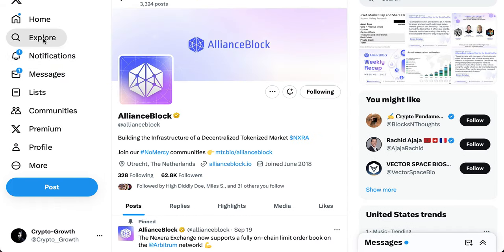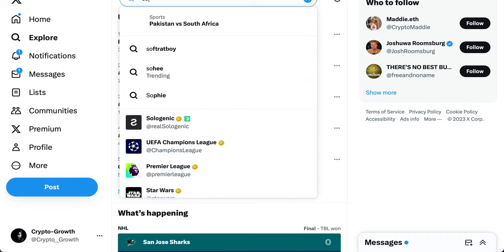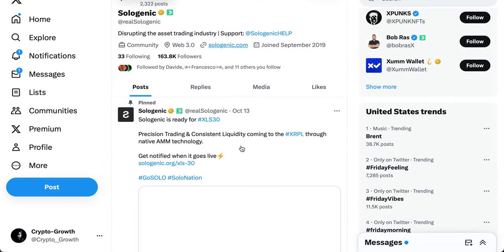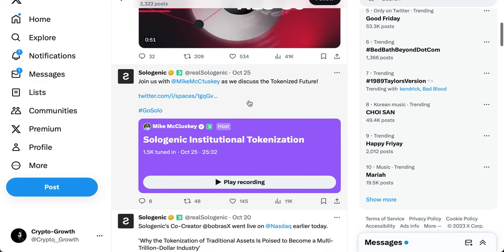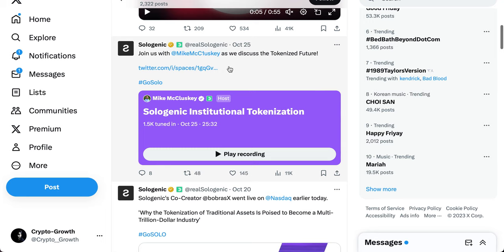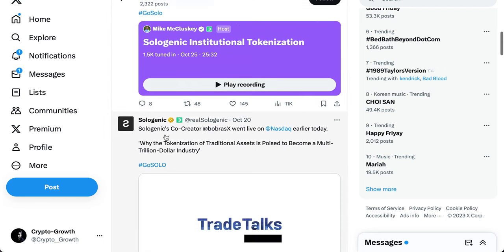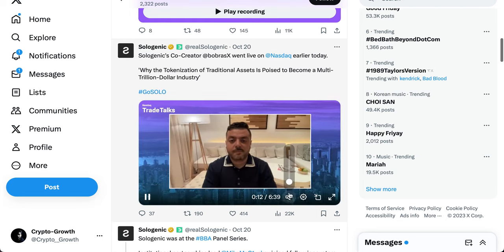Now let's look at Sologenic and Coreum — both are also heavily focused on tokenization. Sologenic's official account has been updating more recently. They hosted a space: 'Join us with Mike McCuskey as we discuss the tokenized future' — 25 minutes on institutional tokenization. Sologenic's co-creator Bob Brass went live on NASDAQ earlier, discussing why the tokenization of traditional assets is poised to become a multi-trillion dollar industry.